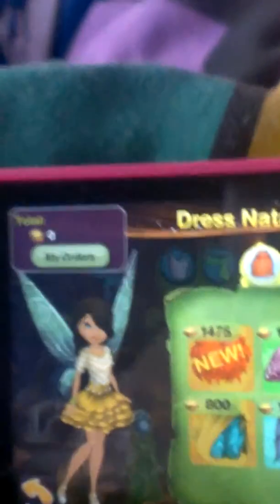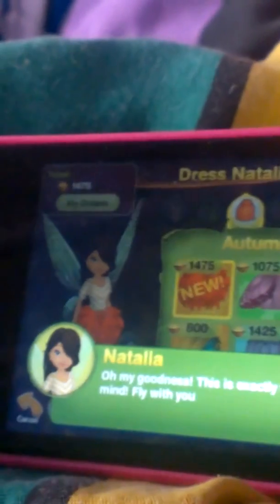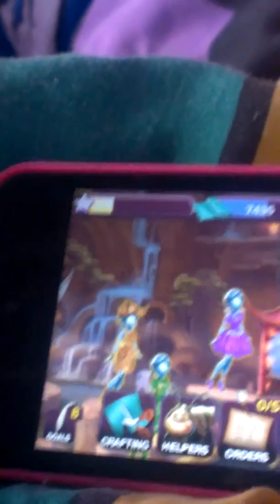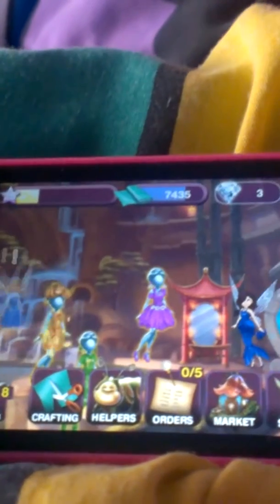I made another video but the color got all messed up. I don't know what happened. So hopefully that won't happen with this video. Yay, she liked it! Perfect.